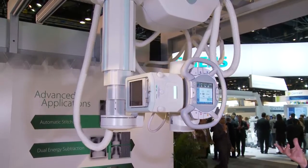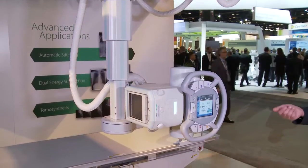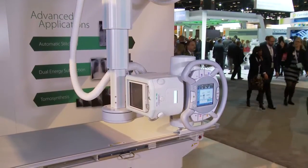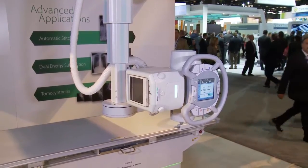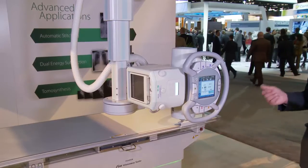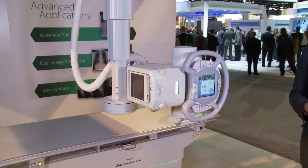The tube moves up, out of the way, comes back down to the right side, lines up with the center line of the chest stand, and it's ready to go. This gives the technologist the ability to focus on the patient — patient safety, patient positioning — for a more comfortable and faster exam.